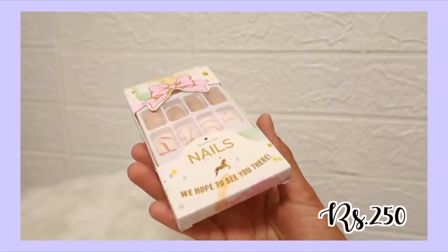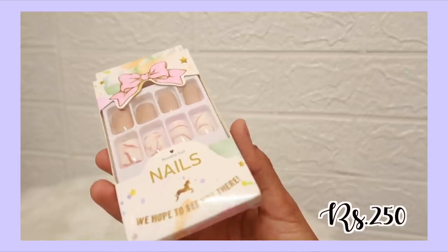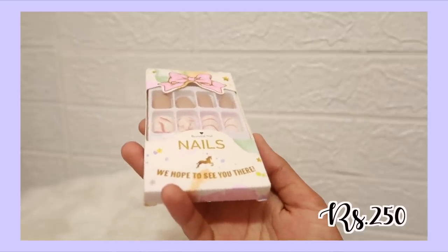We also have press-on nails from Amazon. The MRP is a little over 300 but every time I've checked it's been around 250-300 rupees. These are the ones I'm going to be applying next and I'll try to link a few other styles as well.